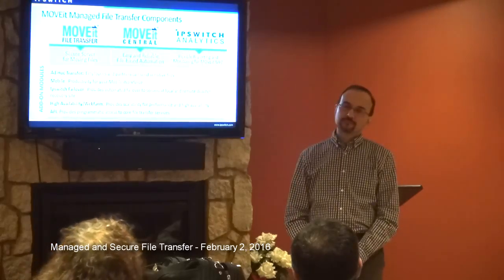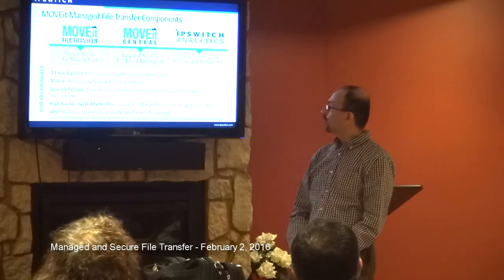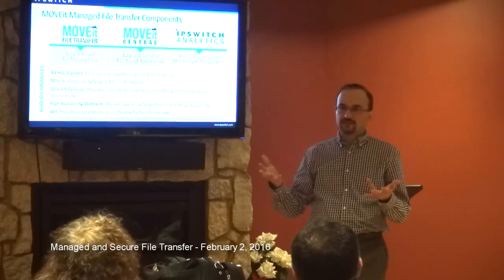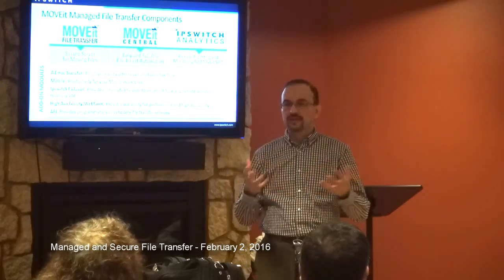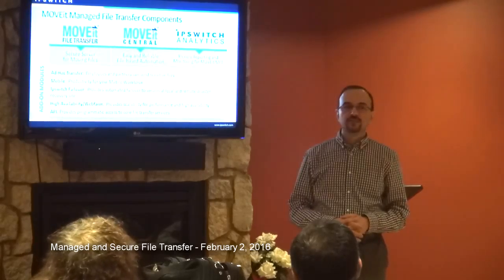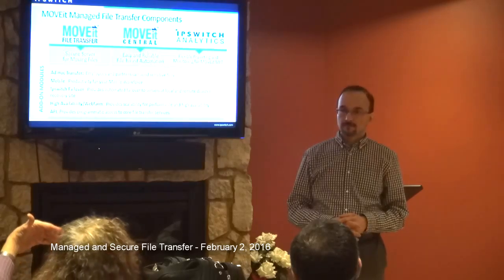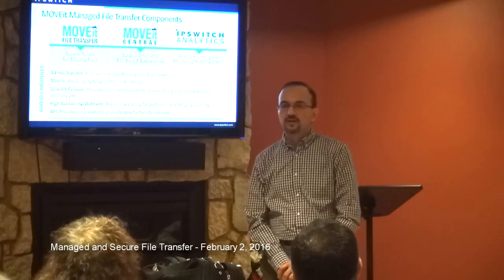If someone manages to get past security, there is a log. Audience: Is that log permanent? Can it be turned off or edited? No — you cannot change the audit log. Audience: Can you configure it so that if you're not a recognized user trying to get in from outside the company, you can't? Yes — you must have a user account, and customers would also use IP whitelisting or blacklisting at the network firewall level to minimize risk.